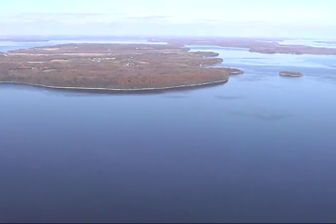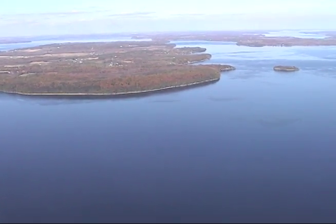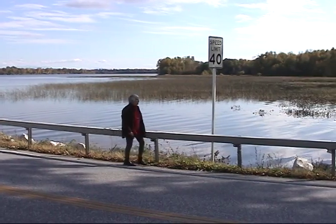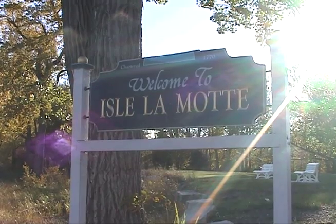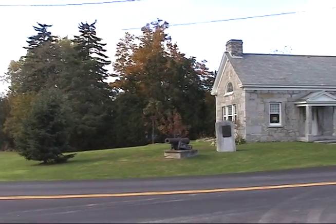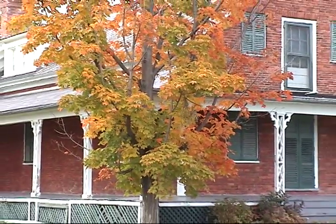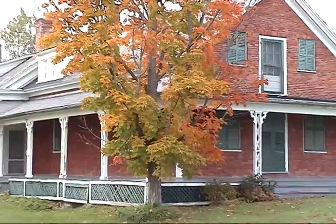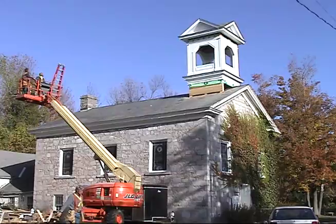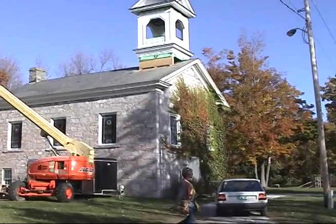What does Lake Champlain have to do with the oldest reef in the world? To answer this question, we go to Isle-a-Mott, Vermont. The town of Isle-a-Mott was the site of the first European settlement in Vermont in 1666. Many houses date back to the 1800s. Historic preservation is a strong community value, and thanks to the Preservation Trust of Vermont, the Isle-a-Mott Methodist Church has received a new lease on life.